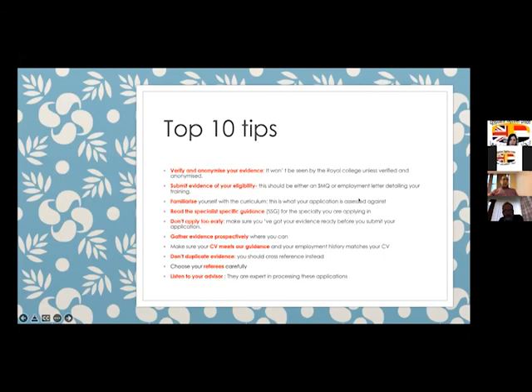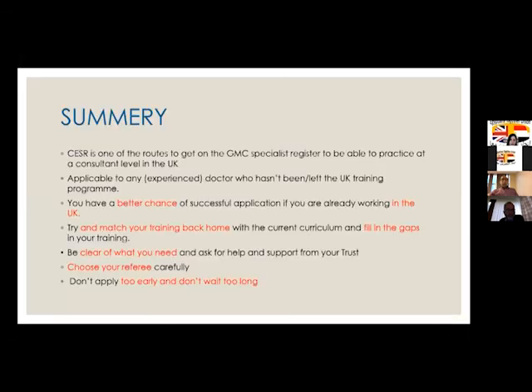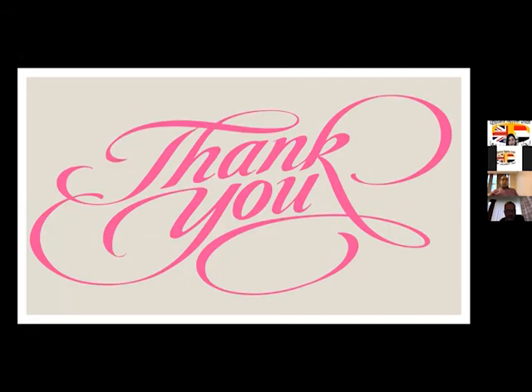A few final tips: verify and anonymize your evidence, submit evidence of your eligibility, read your specialty guidance, gather evidence across all required areas, make sure your CV meets the guidance, don't duplicate evidence, and carefully check your referees. In summary, CESAR gets you on the specialist register to become a consultant. Working in the UK improves your chances — try to match your training and fill any gaps. Choose your referees carefully, don't apply too early, and don't wait too long.